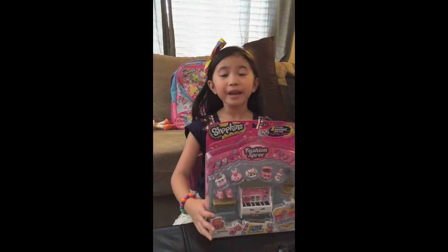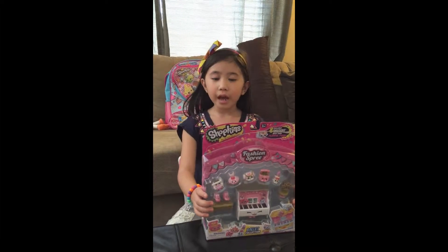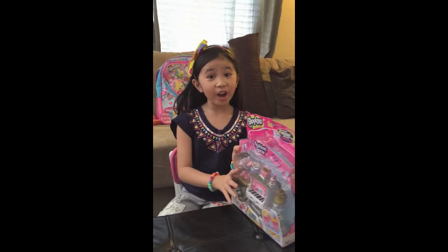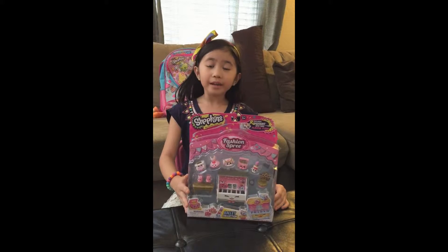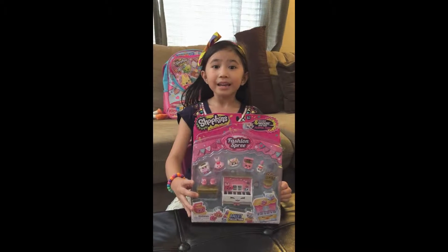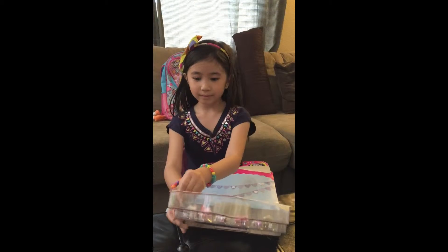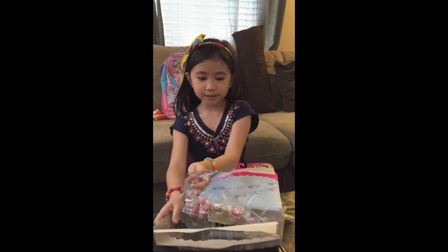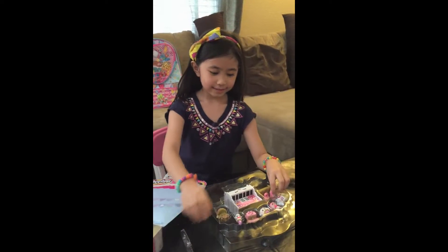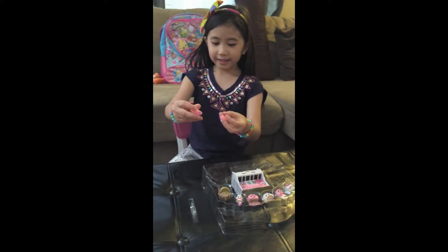Hi guys, my name is Elizabeth G. Africa. I just got home from school and I want to show you this Fashion Spree Ballet Collection Shopkins. My mommy and daddy bought this as a reward because I was perfect in my exam in school. So let's open it — we got so much stuff here!